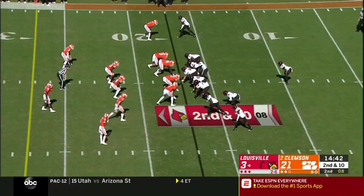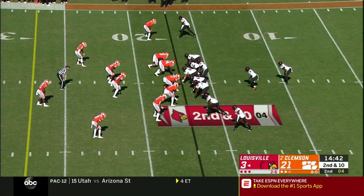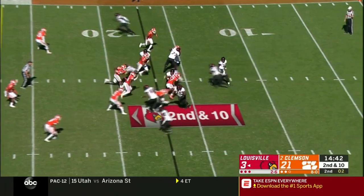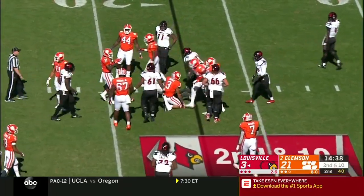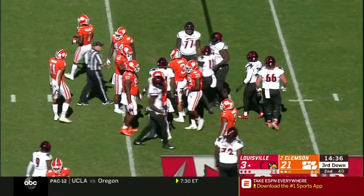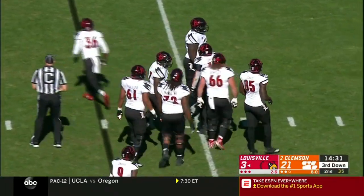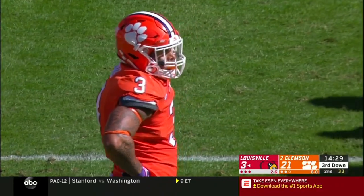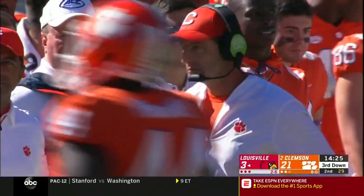Potential targeting — number eight appeared to have the crown of his helmet pointed in the wrong direction. Burns took a big hit. We're going to review this one. AJ Terrell on the tackle. Two fouls on the play: holding, offense number 86 during the kick; and during the return, personal foul targeting, number eight, kicking team. That play is under further review.